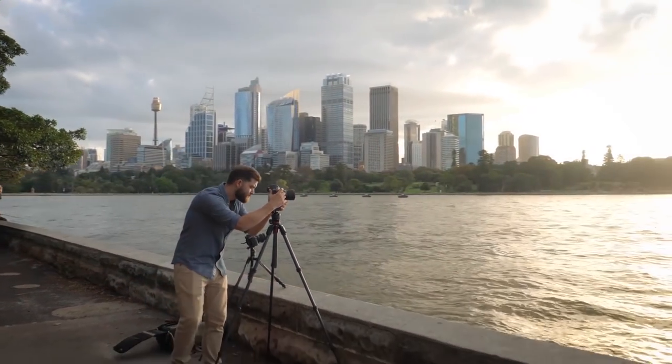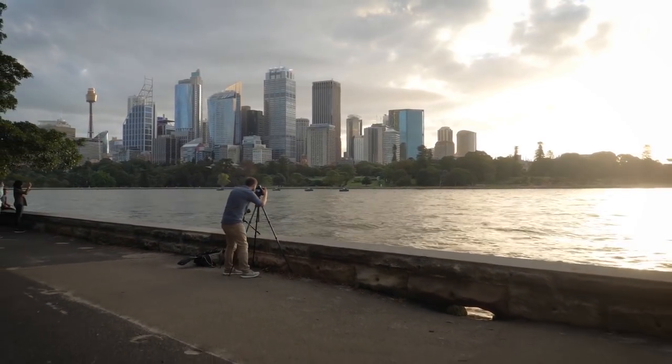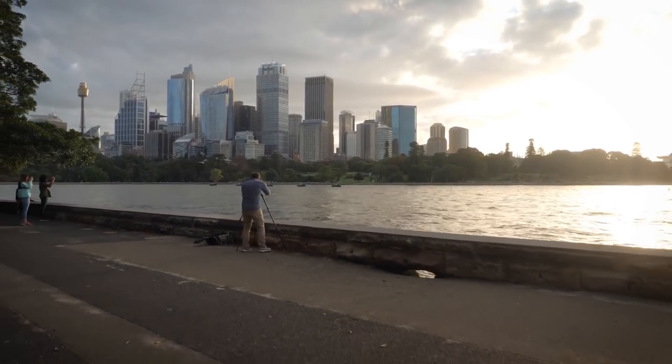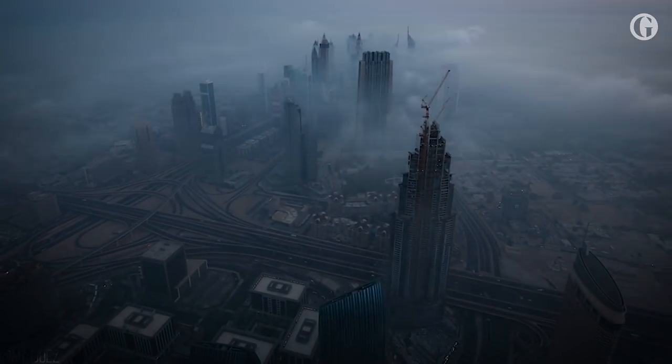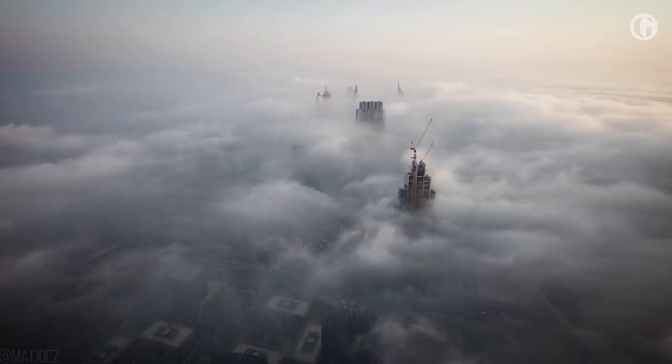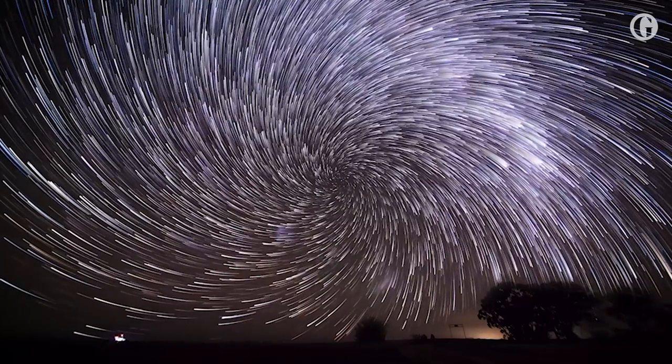It took me a while to figure out why I was so in love with time-lapse, but I figured it out. It reveals a sort of hidden dimension that we're living in, but we're not aware of it. When you're looking at the clouds, they look just like clouds, but when you speed them up, you see what happens, how they move, how they disappear. If you shoot a thousand photos and then speed it up, you reveal what actually happens and how those things work, and that's what's so captivating to me.